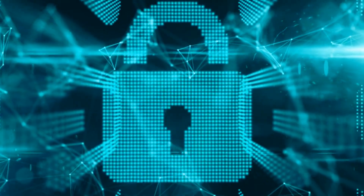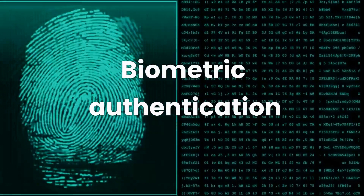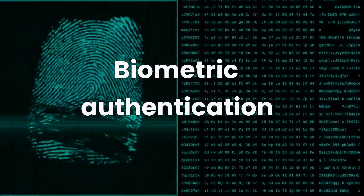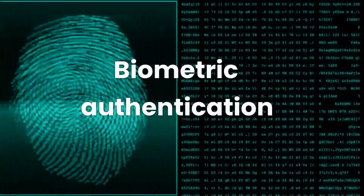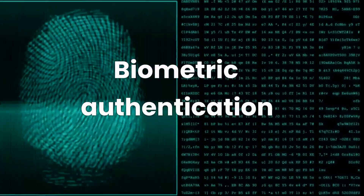Now let's switch gears and talk about how you can safeguard your phone. Use a longer PIN or password — the longer and more complex your PIN, the harder it is to crack. Enable biometric authentication, which includes things like fingerprint scanning and facial recognition, which are unique to you and much harder for a hacker to replicate.